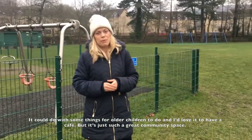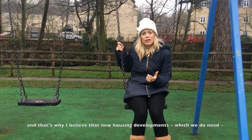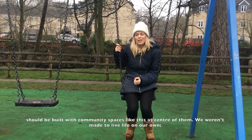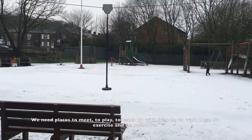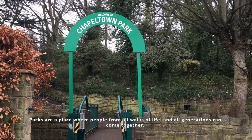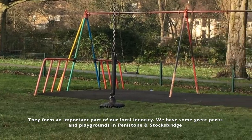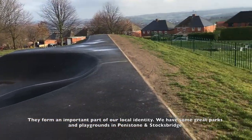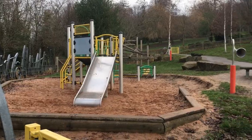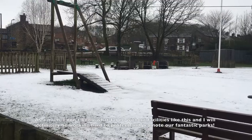It's just such a great community space. Community spaces like this are so important to all of our lives, and that's why I believe that new housing developments — which we do need — should be built with community spaces like this at the centre of them. We weren't made to live lives on our own. We need places to meet, to play, to catch up with friends, walk dogs, do exercise and just be outdoors. Parks are a place where people from all walks of life and all generations can come together. They form an important part of our local identity. We have some great parks and playgrounds in Penistone and Stocksbridge, but some of them need investment, particularly to provide activities for older children. As a mum, I don't know what I'd do without facilities like this, and I will definitely be working hard to protect and promote our fantastic parks.